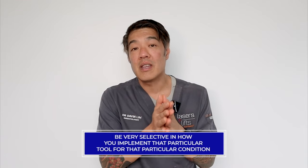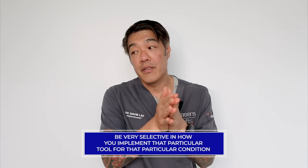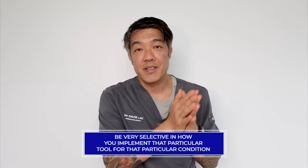I hope you liked that video. View every single laser or every single procedure as a tool. If you're trying to repair something, you don't always grab a hammer or a spanner — you've got to pick something from the toolbox and use it effectively to repair your particular problem. Use lasers as particular tools, and be very selective in how you implement that tool for that particular condition.